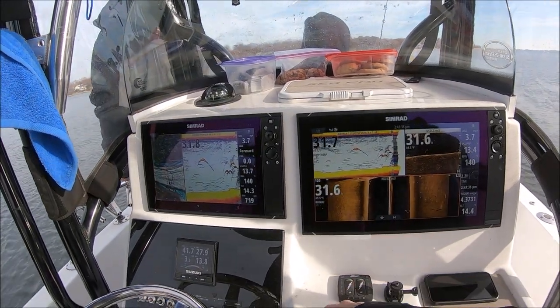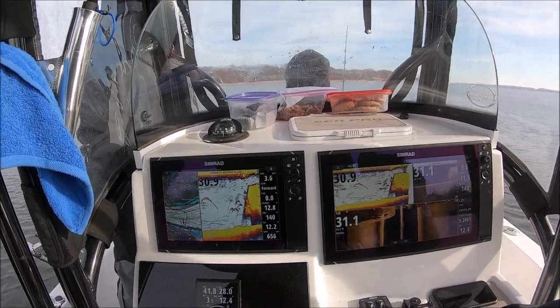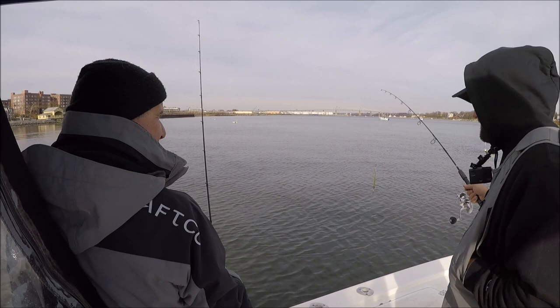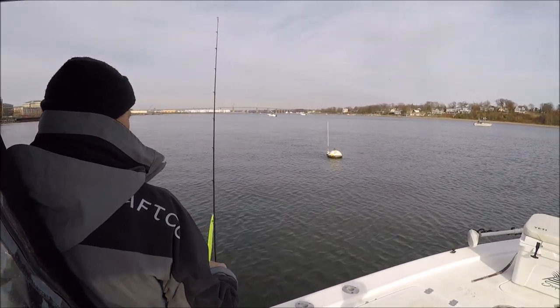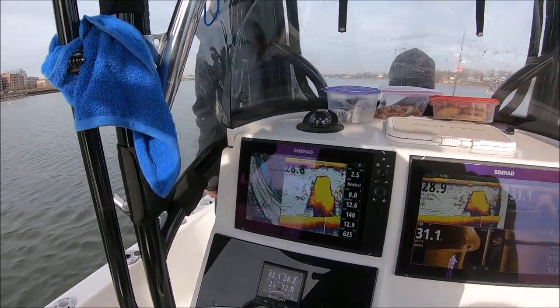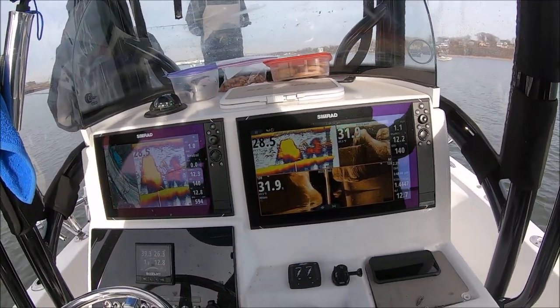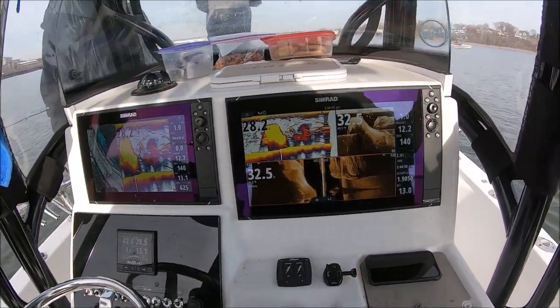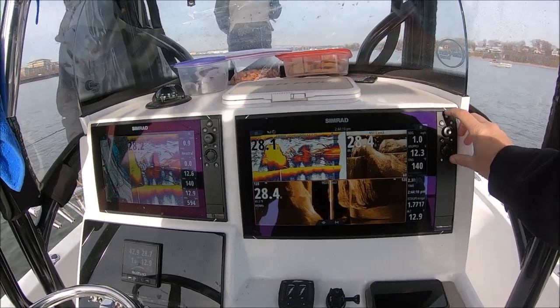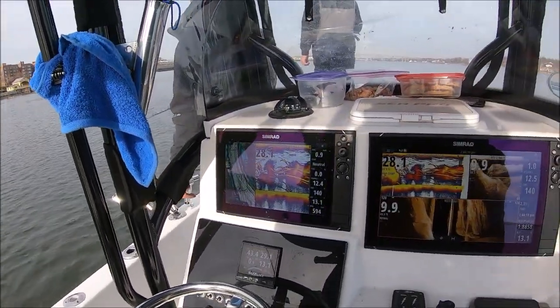49 degrees. Look at that — all right, put them down. Oh yeah, that's pretty. They're not at the bottom guys — they're between 20 and 15 feet. They're right inside the bunker; you're probably gonna start snagging bunker here.